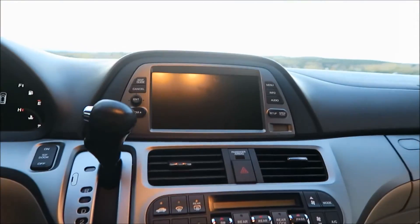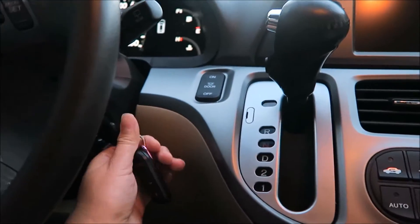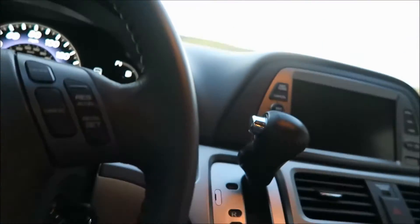Look, I'm giving the keys — let's get in, let's go. I really like the way it feels. Well, there's butt warmers.